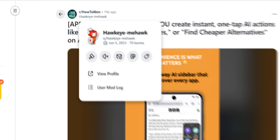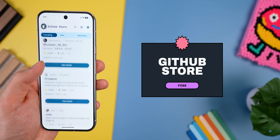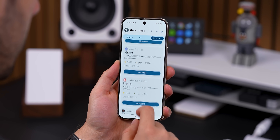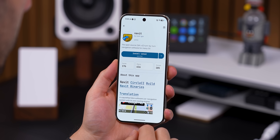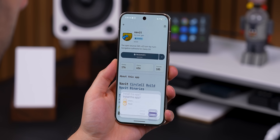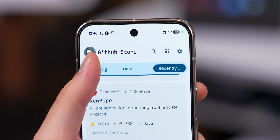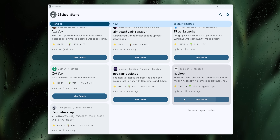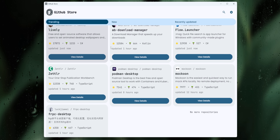Huge thanks to Hawkeye MeHawk for recommending this to me on my Reddit page. Next up, this app is a godsend. It's called GitHub Store and it basically turns GitHub into a clean App Store style experience. So instead of digging through random repositories to find new apps, GitHub Store automatically filters everything and only shows you projects that actually have installable apps. Plus it also filters them by trending, newly released, and recently added. And it's not just for Android either — it also works on desktop so you can find apps for Windows, Mac OS, or Linux too.